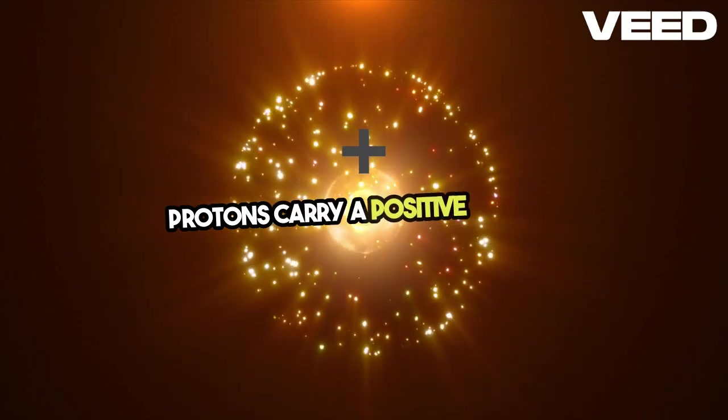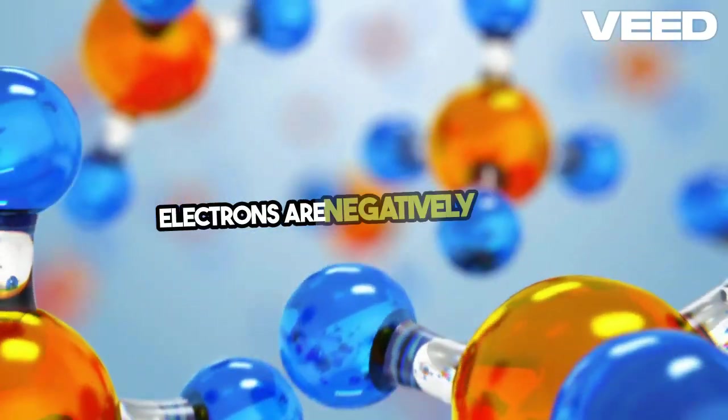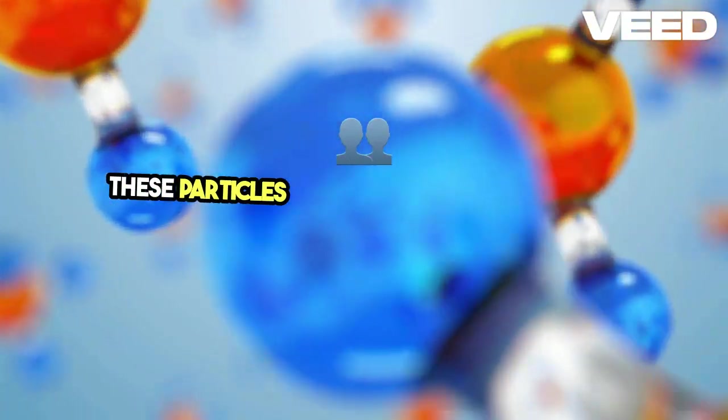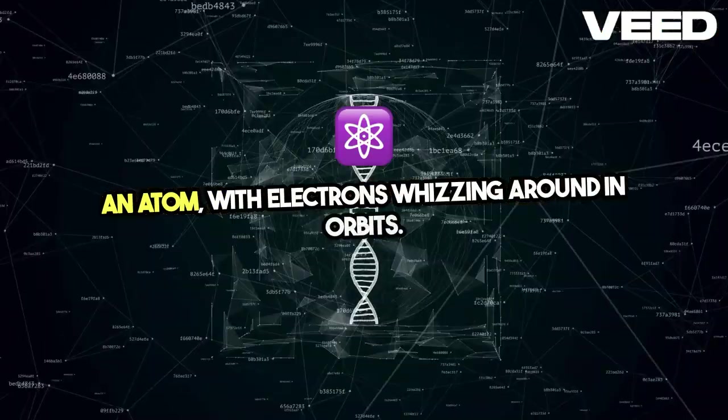Protons carry a positive charge, neutrons have no charge, and electrons are negatively charged. These particles come together to form the nucleus of an atom, with electrons whizzing around in orbits.